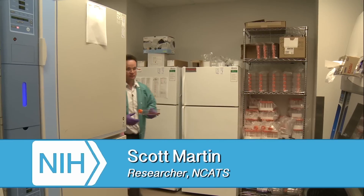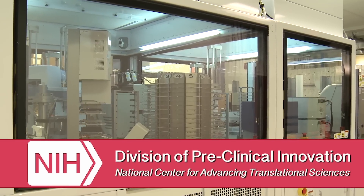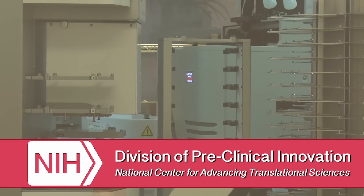I'm Scott Martin. We're at NCATS, that's the National Center for Advancing Translational Sciences, and I'm with the Division of Preclinical Innovation. Our role is to find out what human genes do in the context of different biological processes.